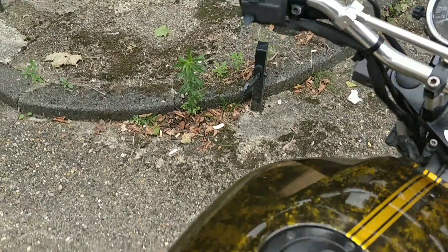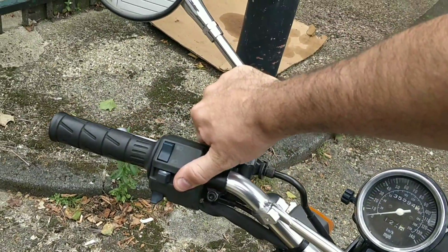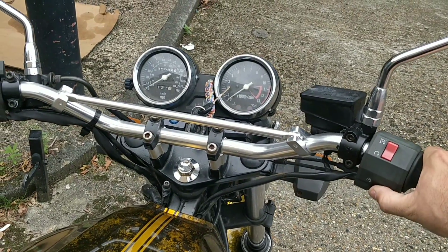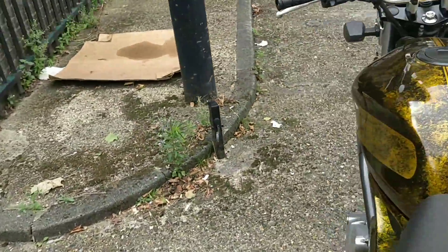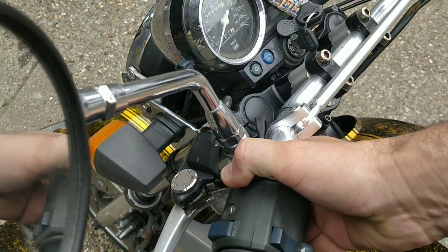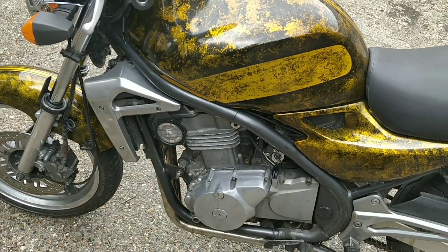Wrong key — that's the tank key. It hasn't been started — it could be two weeks now. Whoa, what happened with the choke? That's super stiff. I thought I fixed that. It doesn't need choke to warm up, but I don't want to break anything. No choke needed — we'll just let it warm up.